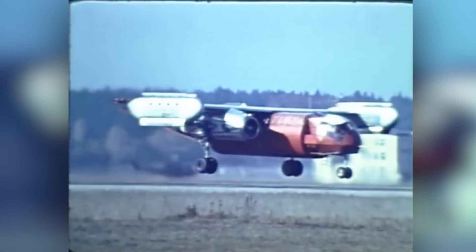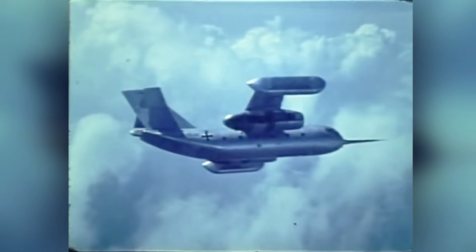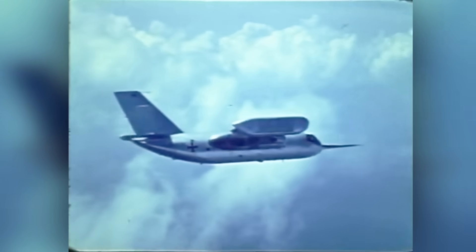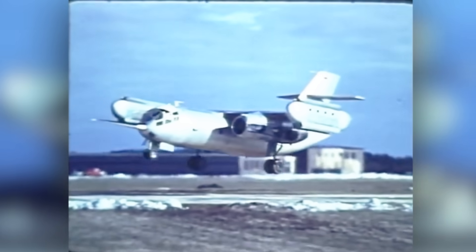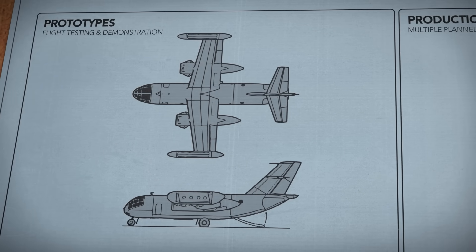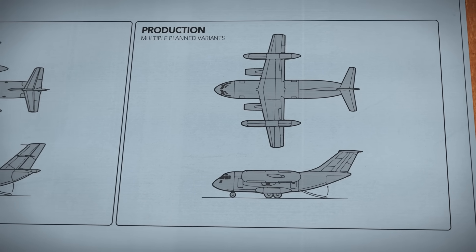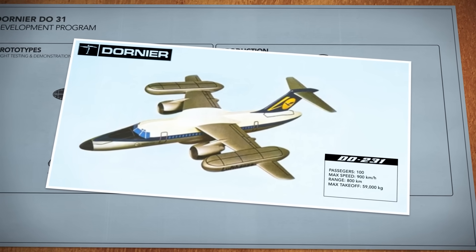It took Dornier almost five years to develop the DO31's technologies, but by 1967 confidence in the aircraft was growing. Soon test flights were proving that Germany's jet-lift transport was more than capable of fulfilling its design mission, and as Dornier moved closer to a production version, some even saw the potential for vertical jet-lift technology to revolutionize commercial aviation.